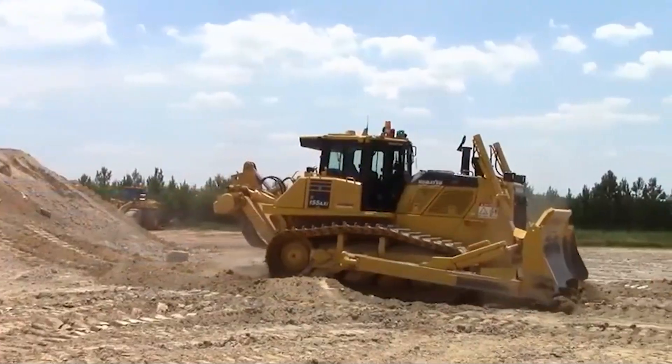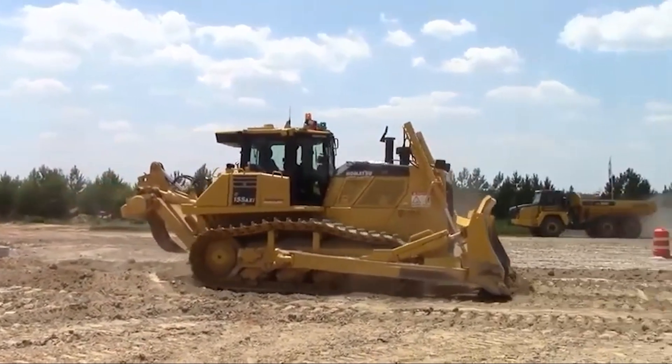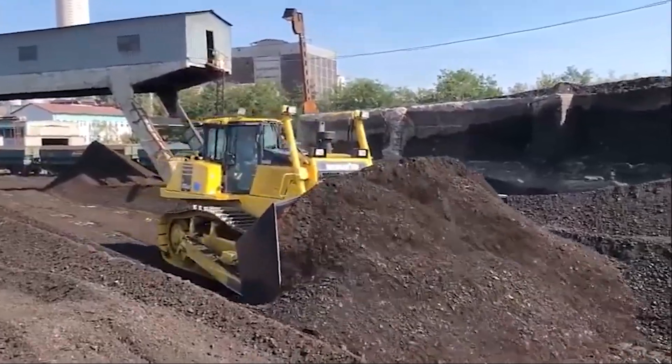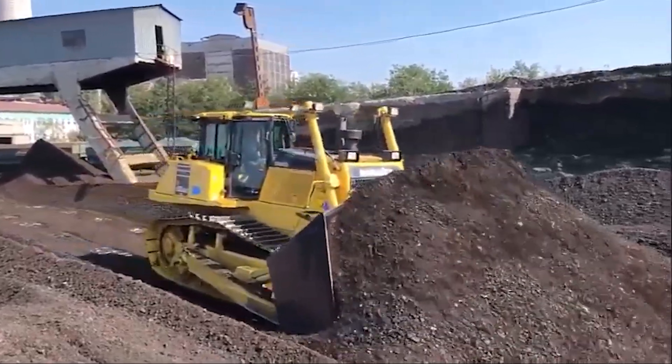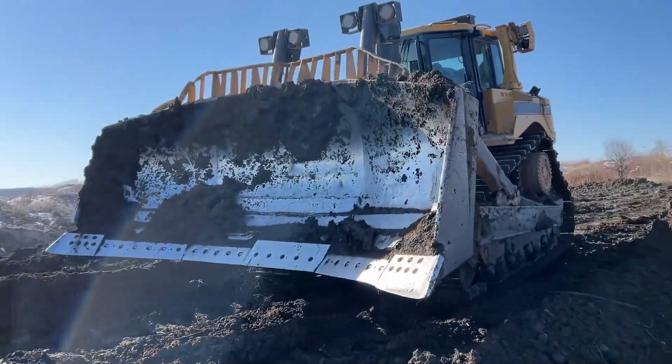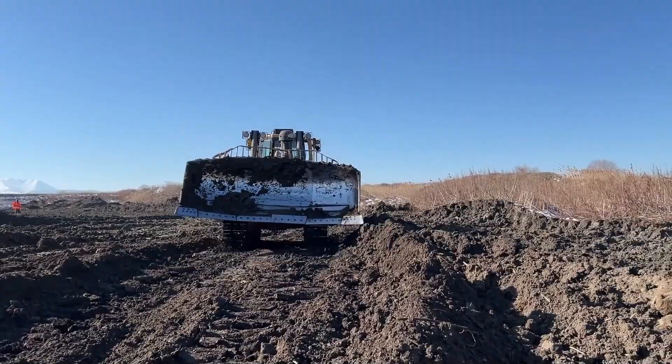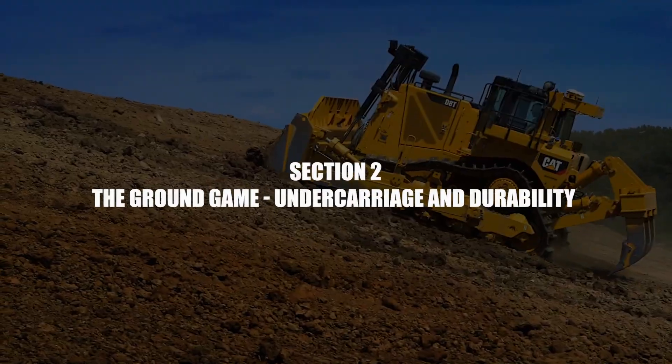To be fair, the Komatsu D155 can be a heavier machine depending on its configuration, which can be a real asset for stability when the ground is hard and you need to rip it. However, when it comes to pure dozing productivity, that bigger blade on the D8 gives it a clear advantage right out of the gate.